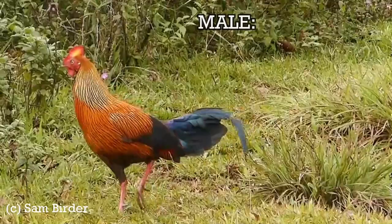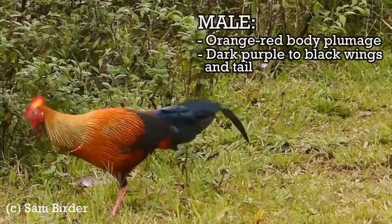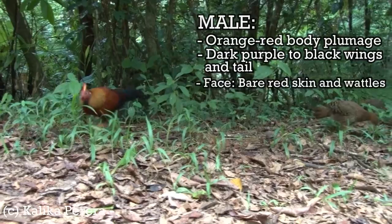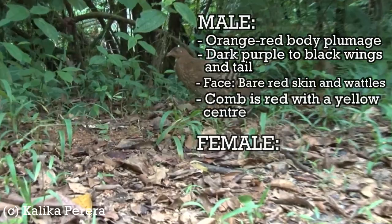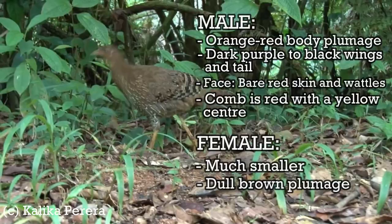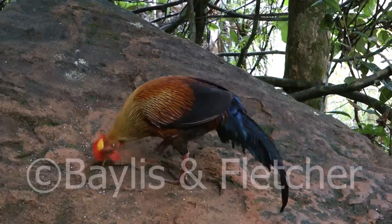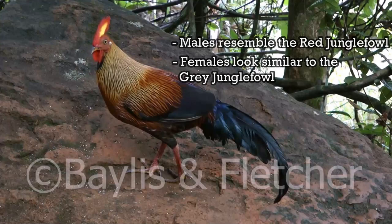The male Sri Lankan jungle fowl has orange-red body plumage and dark purple to black wings and tail. The feathers of the mane descending from head to base of spine are golden, and the face is bare red skin and wattles. The comb is red with a yellow centre. The female is much smaller, with dull brown plumage with white patterning on the lower belly and breast, ideal camouflage for a nesting bird. The Sri Lankan jungle fowl is most closely related to the grey jungle fowl, though physically the male resembles the red jungle fowl more. The female Sri Lankan jungle fowls are very similar to those of the grey jungle fowl.